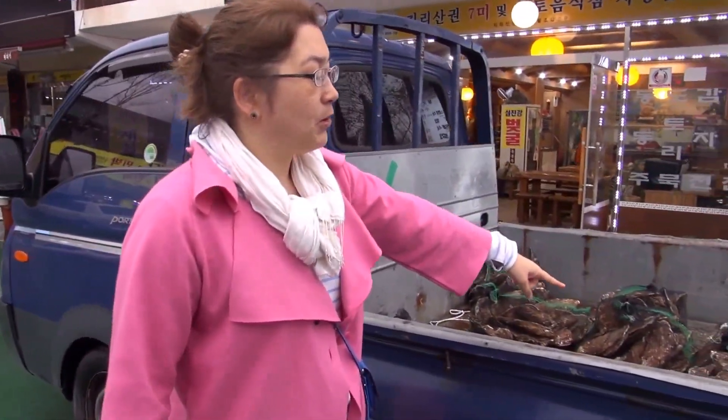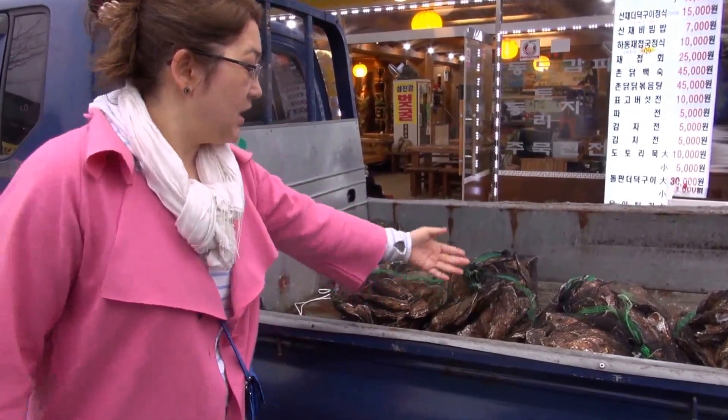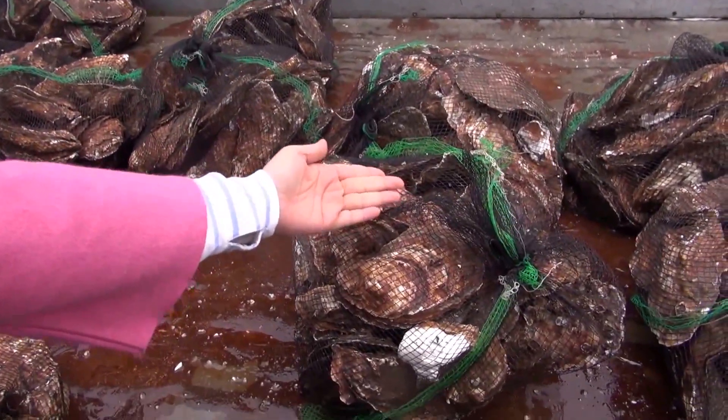These oysters are immensely big — bigger than my hand — and you can only eat them during this peak season when sakura is blossoming. Here's a truck just delivering the Botgul from the Somjin River, so it's a sweet water oyster. As you can see, it's very big. We ate this yesterday and it was really delicious.